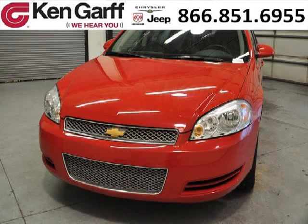Do you want to stretch your purchasing power? Well, take a look at this outstanding 2012 Chevy Impala.